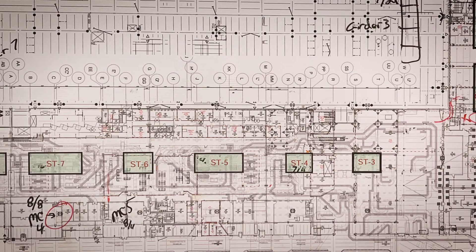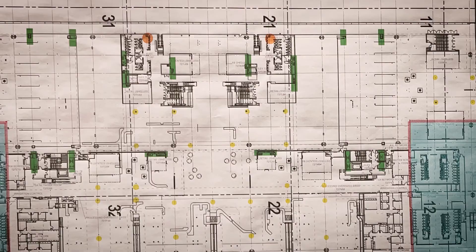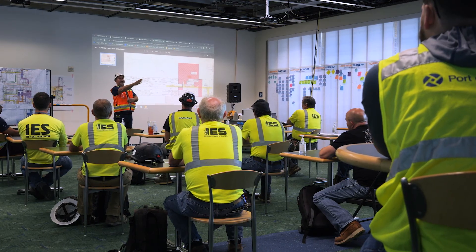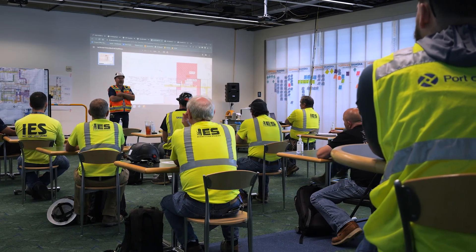Before Hoffman Skanska was brought on board, there were years and years of collaborative planning with the stakeholders and airlines and tenants, port operations — they had to develop the design and concept until they brought us on board. And then we really get into developing the how: how are we going to execute the construction?